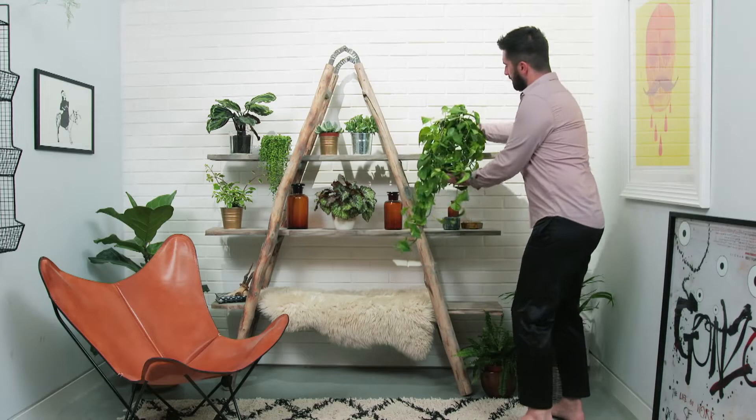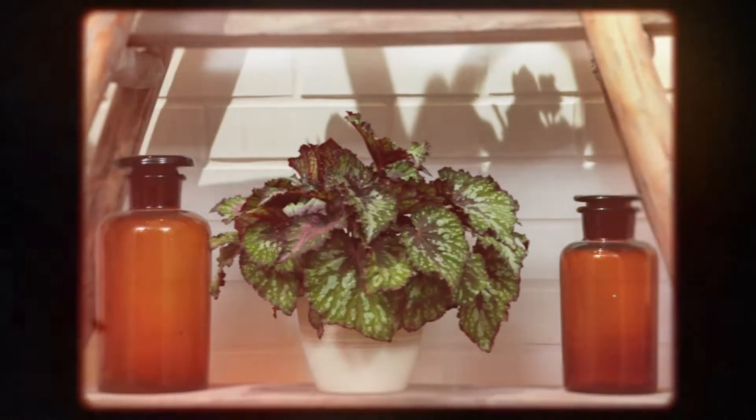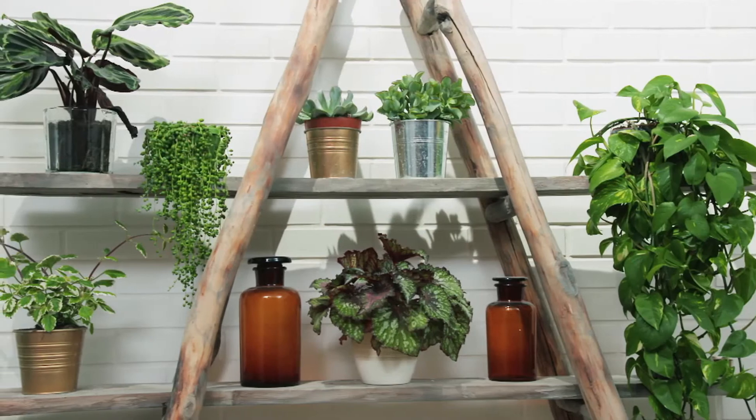Houseplants are generally very easy to care for. They tend to like to rest a little bit in the winter and have a little bit more water and some feed during the spring and summer months.